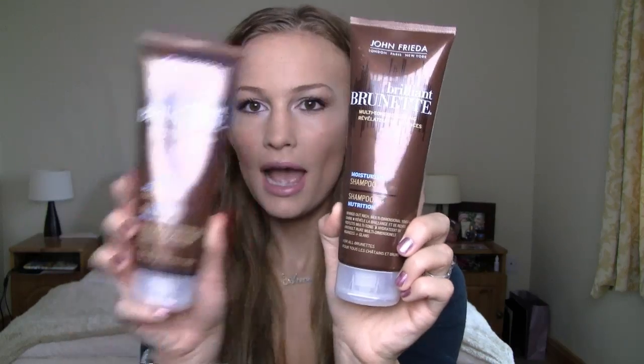I'm just out of the shower, my hair is semi-towel dried and a little bit air dried. The shampoo and conditioner I've been loving lately is the John Frieda Brilliant Brunette moisturizing shampoo and conditioner — I use them together. I wash my hair about twice a week, every three or four days, because my hair type is dry so I don't need to wash it every day.